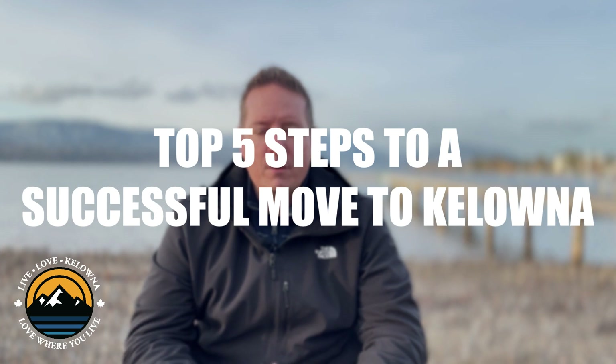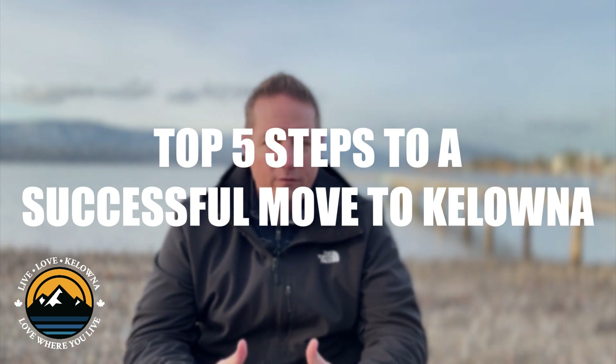Don't even think about making a move to Kelowna until you finish watching the rest of this video. Here are the top five steps you need to take before you make a move across the country, across provincial borders, or within BC itself. Let's get after it.